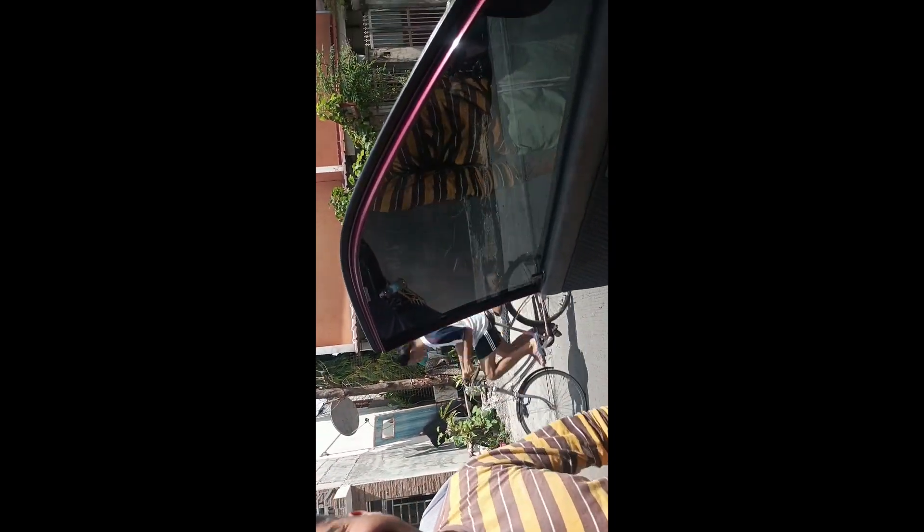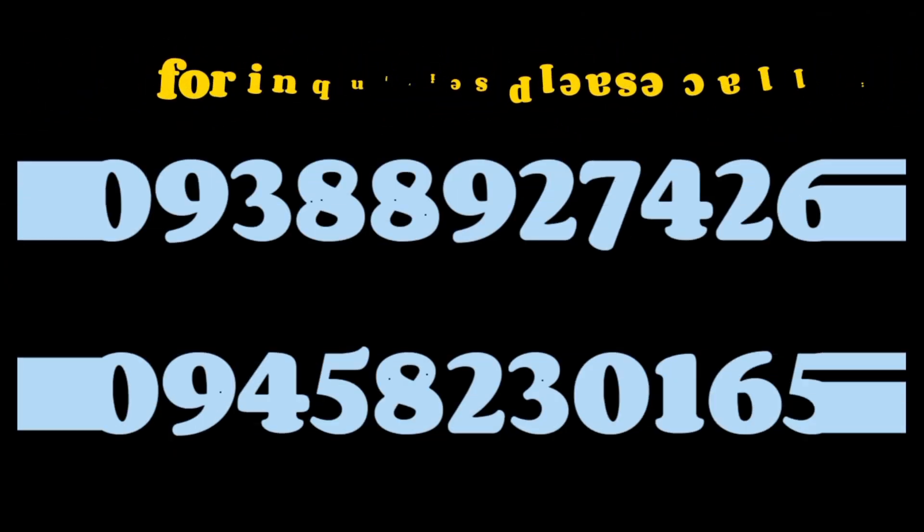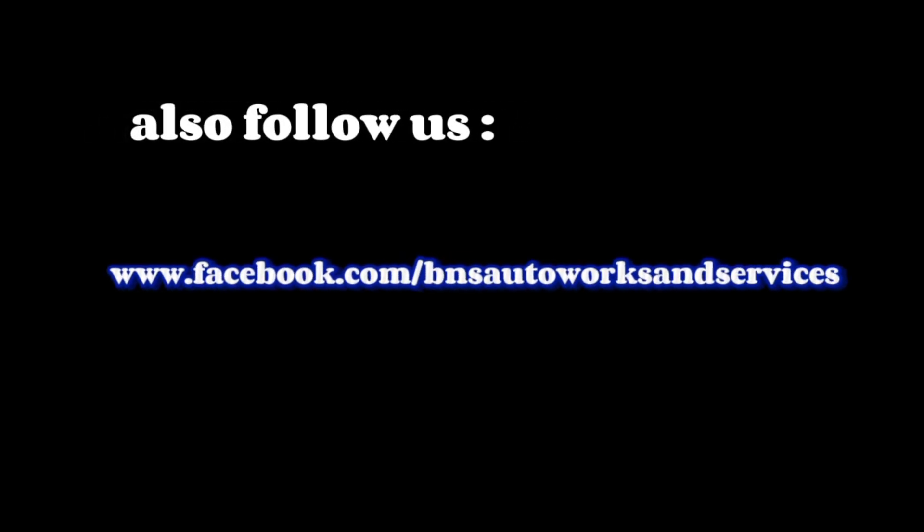I can't believe it. Good job, good job. Ito lang sa ano, humus. Very good! In the end it's worth it all.